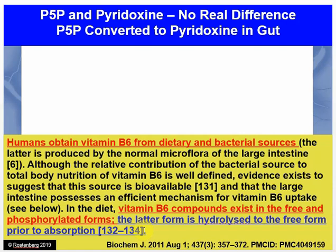Taking P5P is no better for you than taking pyridoxine HCL. All the P5P that you eat in your supplements will be converted to the so-called inactive form before your body absorbs it, because your gut only absorbs the free form. So if you're a practitioner, a student of functional medicine, or a patient, you now understand that there's really no benefit to taking P5P.